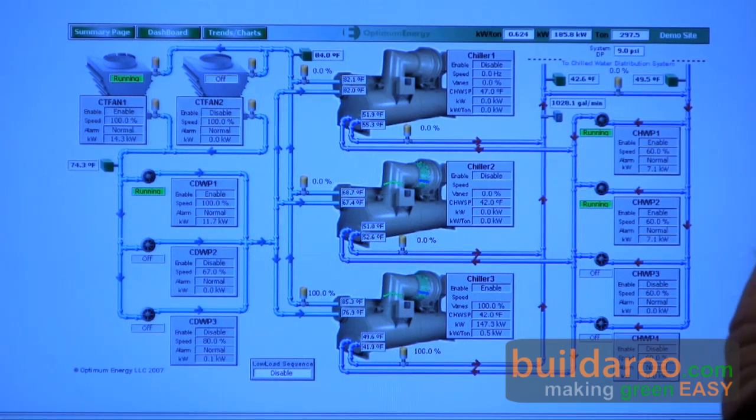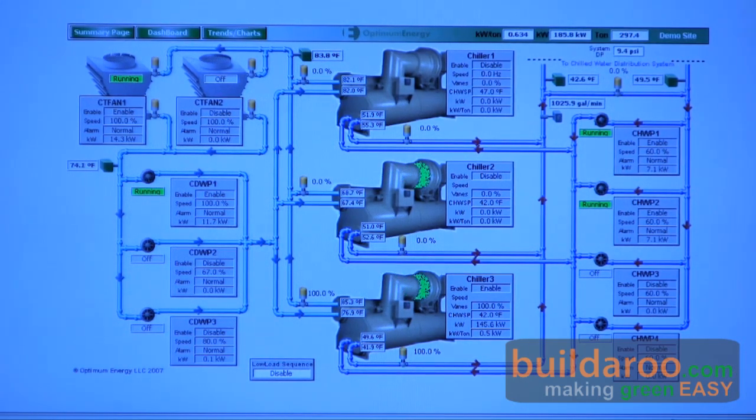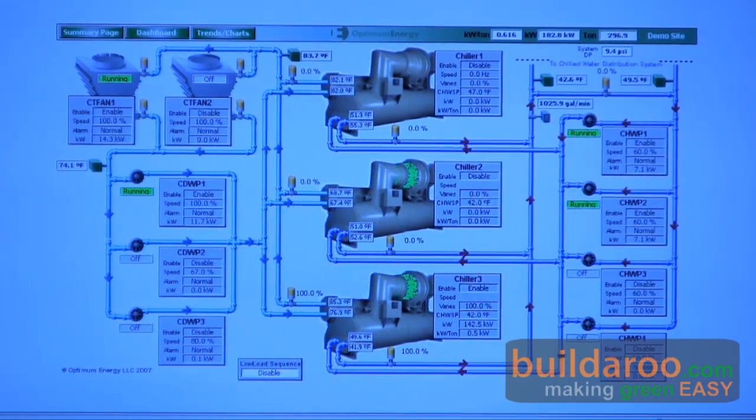If there are any problems in the building, we can alert the operator to problems. Very efficient, state-of-the-art — a new standard in the industry — in that we're operating at about 0.5 kilowatts per ton on an annualized basis.